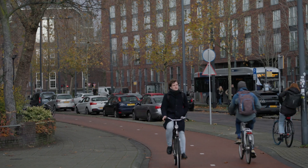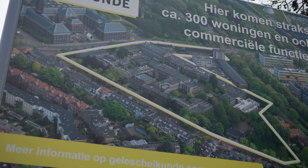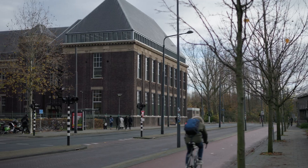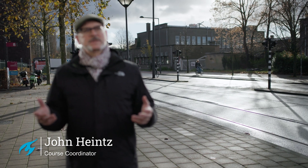Right here on campus in Delft, we can see some of these themes in action — for example, at the former Faculty of Chemistry. John Heinz, you're the Course Coordinator of Design and Construction Management. Can you tell us why we are here? Behind me you see the yellow chemistry building, which will soon be transformed into 600 houses and a school. This is one of several cases we will study in the course Design and Construction Management. We look at how to steer a building project through the complex web of clients, design professionals, consultants, contractors and suppliers to its successful completion.